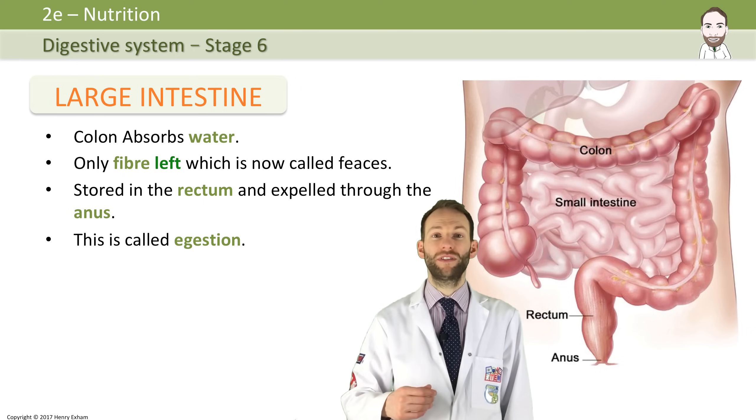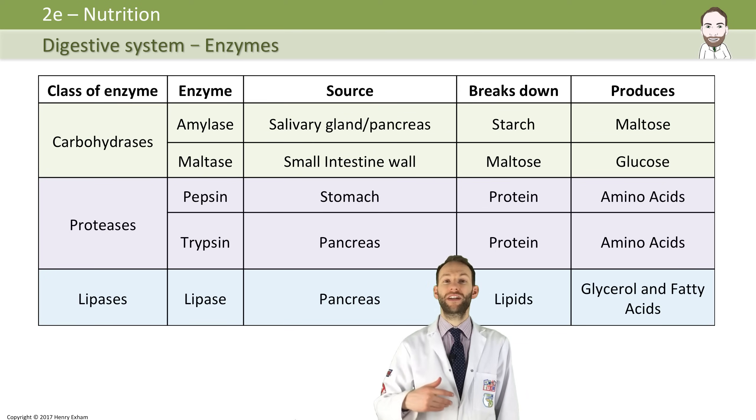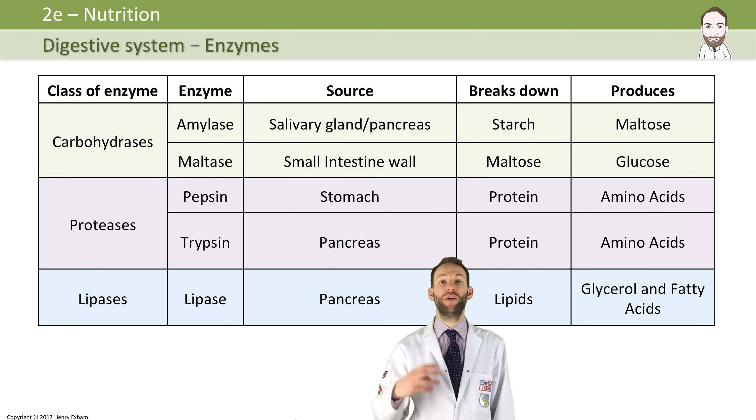Now it's very important that you know all the enzymes: the class of the enzyme, the name of the enzyme, where you find it, what it breaks down, and what it produces. And this table summarizes that. So make sure you learn that properly.